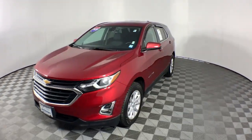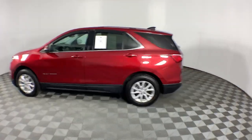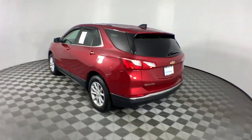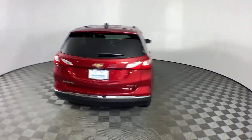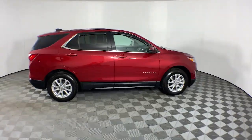Enjoy the view of this 2019 Chevrolet Equinox. This vehicle is an outstanding buy with fewer than 45,000 miles on the odometer. The Chevrolet Equinox, the small SUV with a big spirit of adventure.